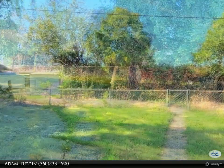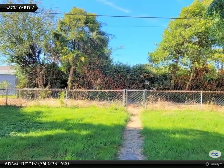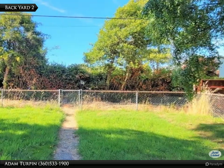The fully fenced backyard is gorgeous, private and serene, with a gated access to the alleyway at the rear.